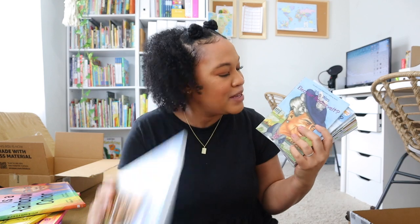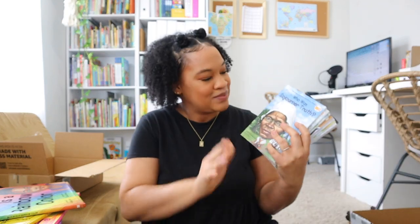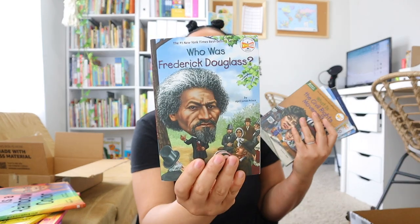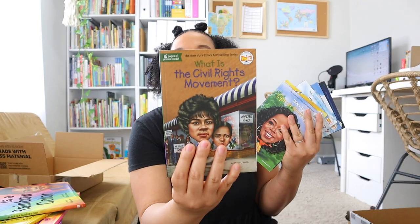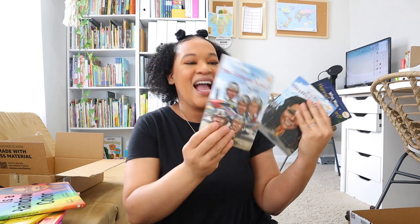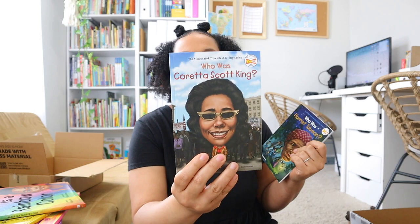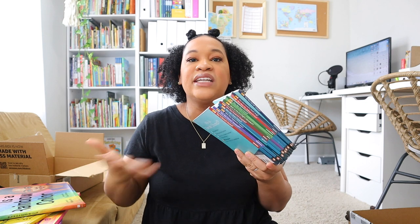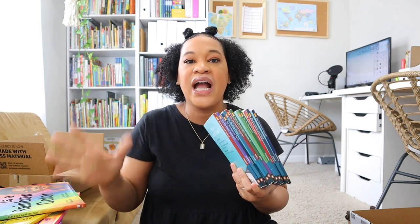I have a lot of the 'Who Was' books — I picked up some since we're going into American history, though some we won't hit for a while. I have: 'Who Is Barack Obama,' 'Who Is Eleanor Roosevelt,' 'Who Was Sojourner Truth,' 'Who Was Jesse Owens,' 'Who Was Frederick Douglass,' 'What Is the Civil Rights Movement,' 'Who Is Oprah Winfrey,' and 'Who Was Rosa Parks.'